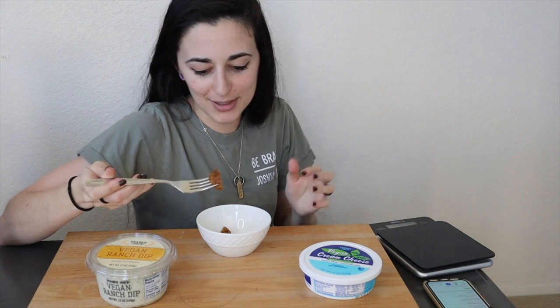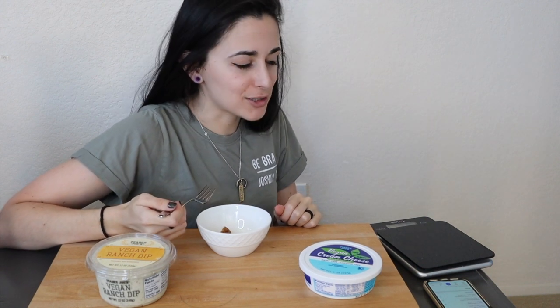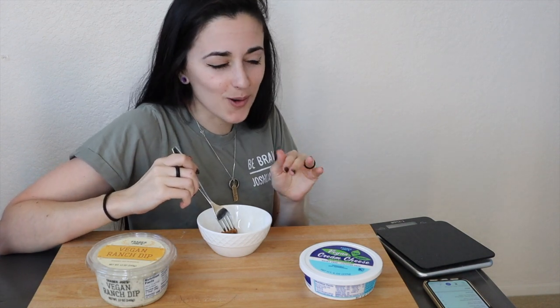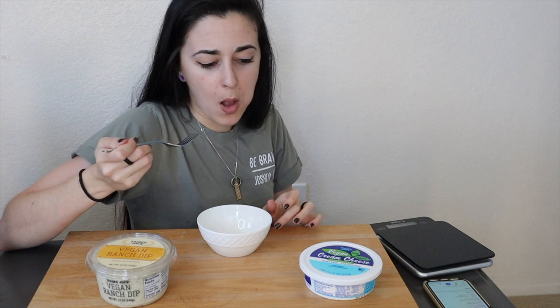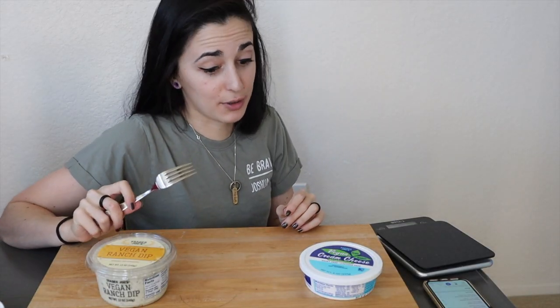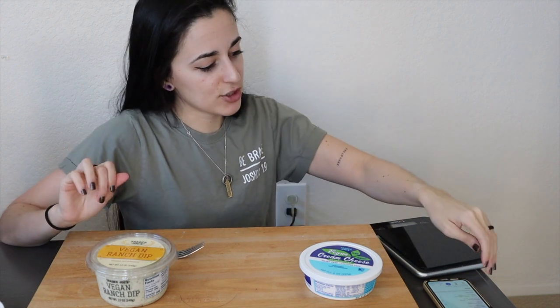Oh my gosh, that is so good! Oh my goodness — I want to make spaghetti and meatballs with these. I'm obsessed. I would have loved to try the sausage and the breakfast patty too, but the meatball is so good. Okay, we've got to try the dips next.